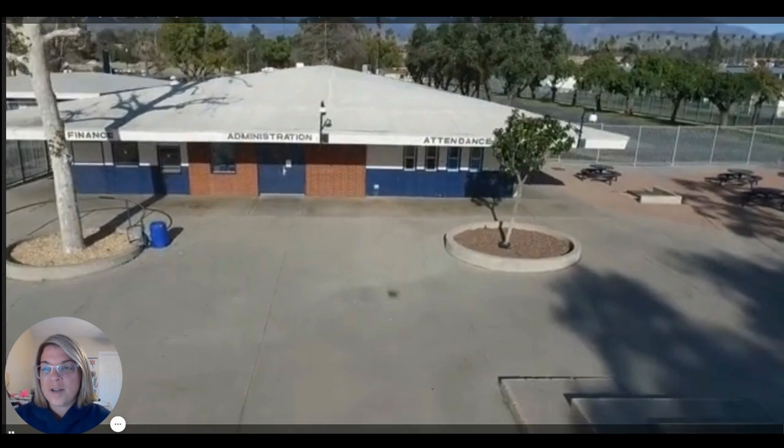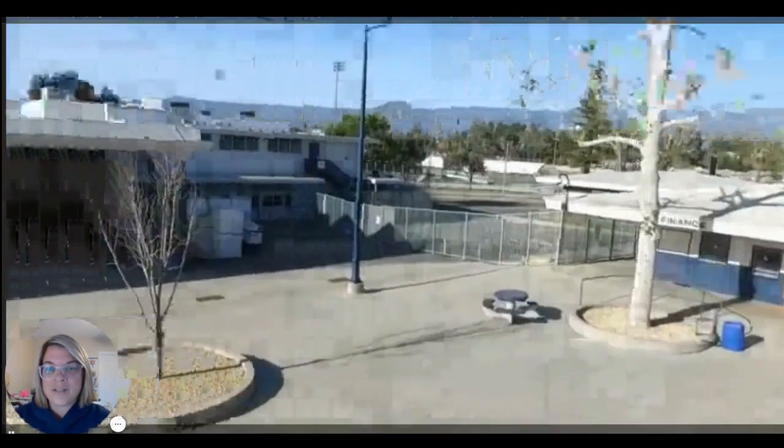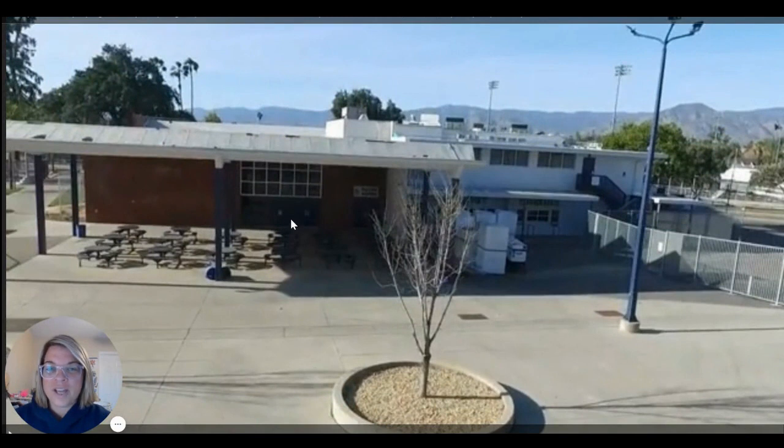We also have the student center, which is located right here. The student center is where our career center is located. It's a great place just to pop in — there's a lot of information about your future in the student center. There is Terrier Hall. This is where you're going to want to go for lunch and breakfast. We have tables outside and inside that you can sit at.